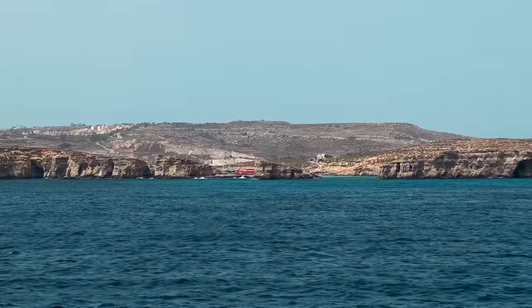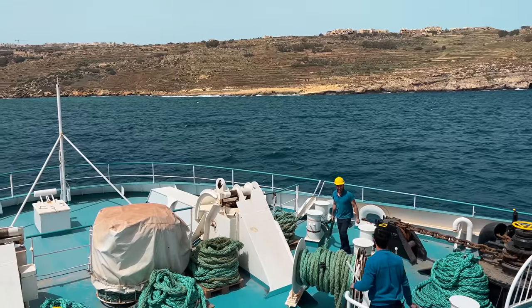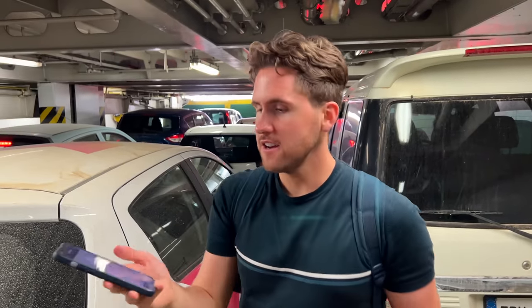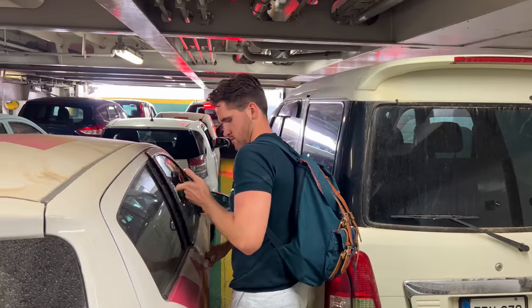Unlocking the car. It's a bit of a nerve-wracking experience — they just tilted the whole floor so everyone can drive down. These guys in front of us are having trouble.